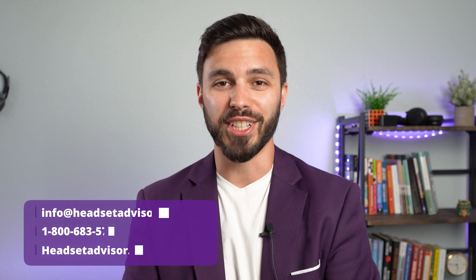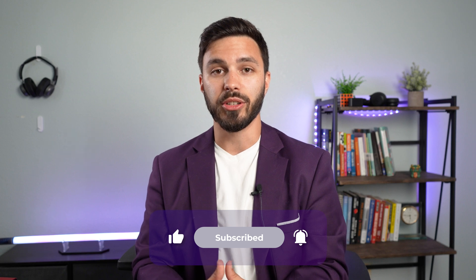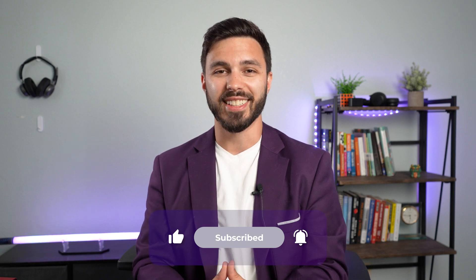That's it for this video. If you found it helpful, give it a like, as that helps support our company, and consider subscribing to our YouTube channel for more videos like this in the future.